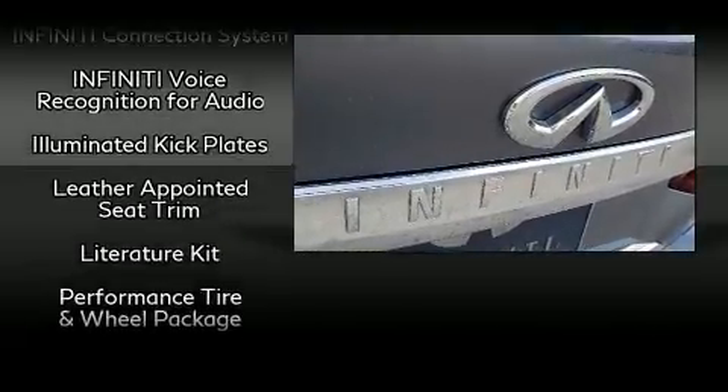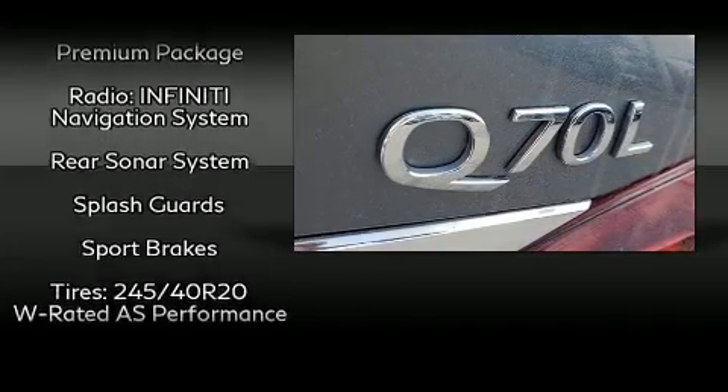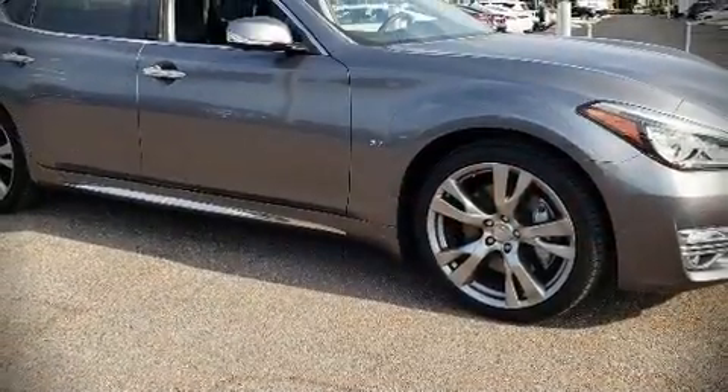This vehicle has achieved certified pre-owned status by passing Infiniti's comprehensive certification process. We have a skilled and knowledgeable sales staff with many years of experience satisfying our customers' needs. We are here to help you.